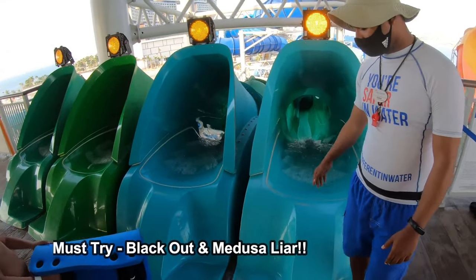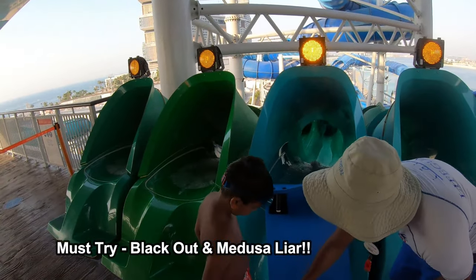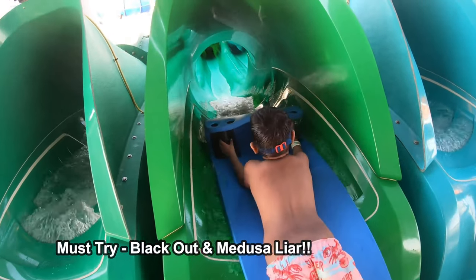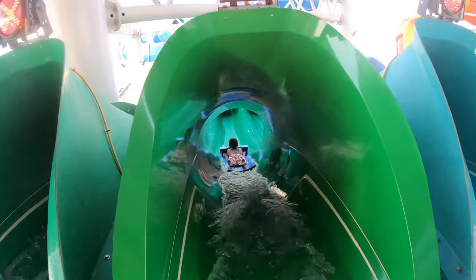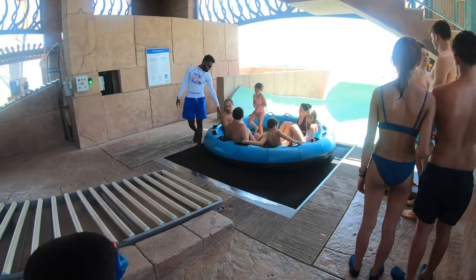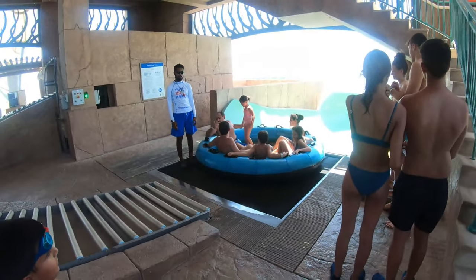Guys, this is the Hydra Racer — one of the fastest — and the fastest one's top name is Blackout. Now let's try this. Hold it with both hands and go! We are going to take this group ride, it's gonna be fun and I'm so excited!